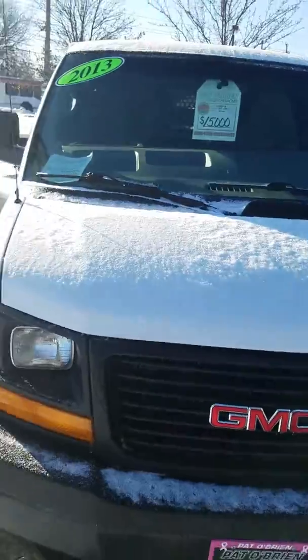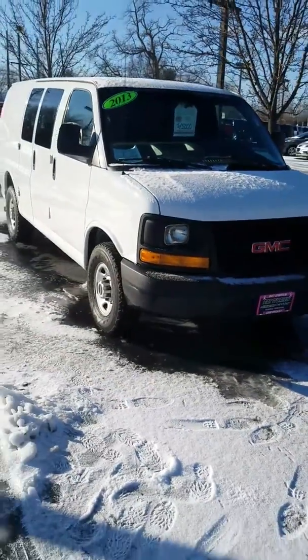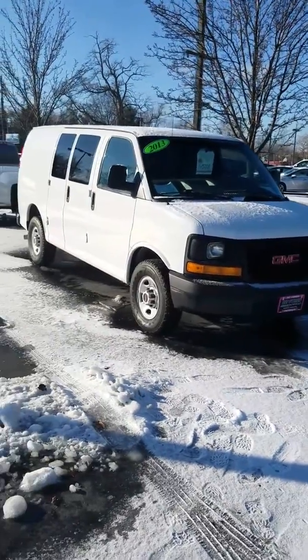Again, this is the 2013 GMC Savana. Your upfront price is $15,000. Clean Carfax. One owner. And again, my name is Josh Seiler with Pat O'Brien Chevy in Westlake.